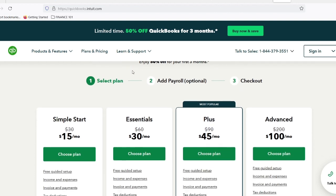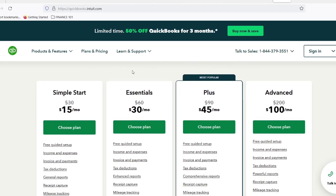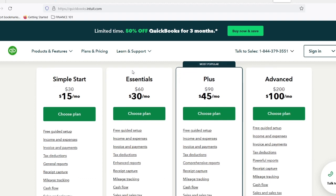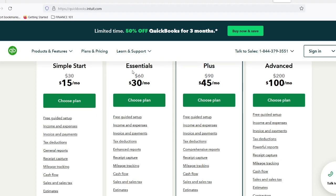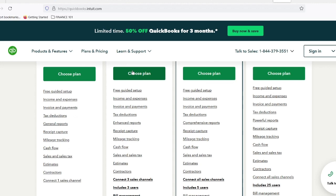So what exactly can you do with QuickBooks Simple Start? Track income and expenses — this is the bread and butter of any accounting software. Create invoices, record customer payments, categorize expenses. Simple Start makes it easy to see where your money is coming from and going. No more digging through dusty shoeboxes for receipts.